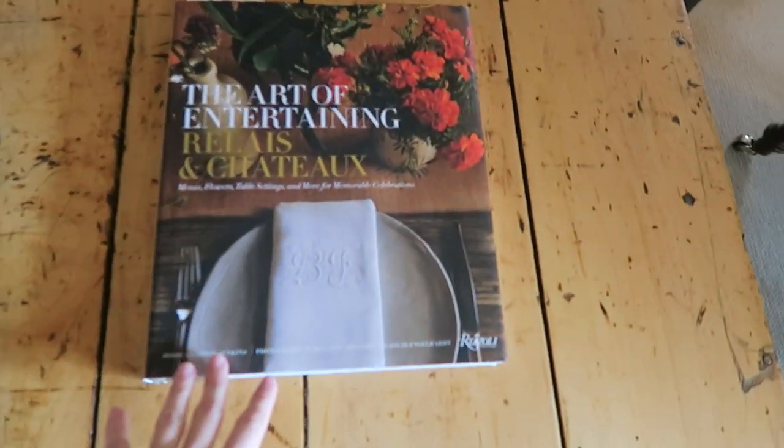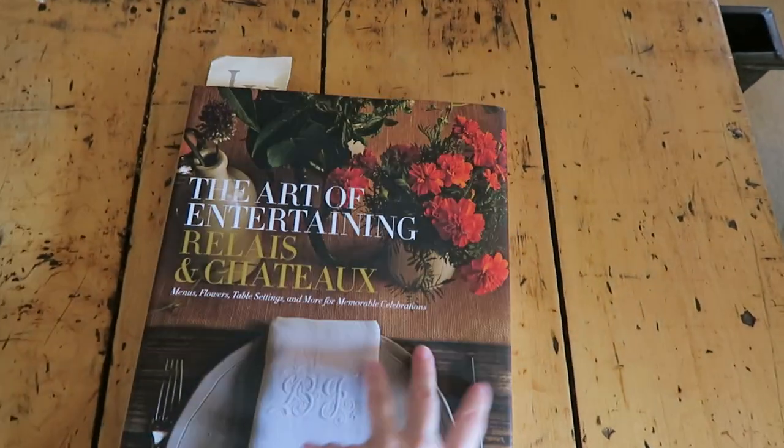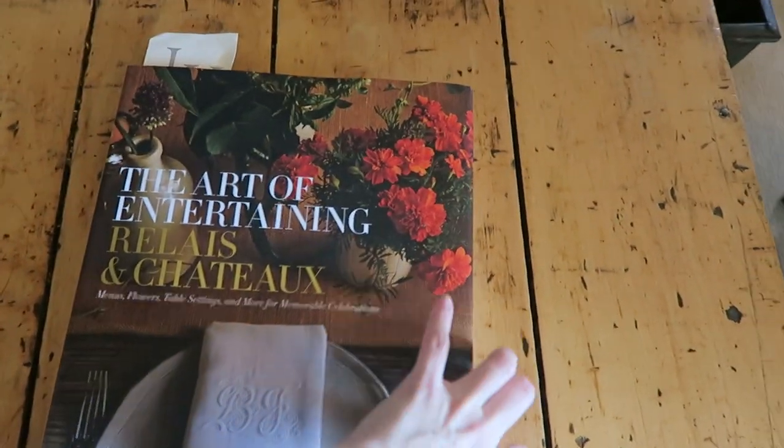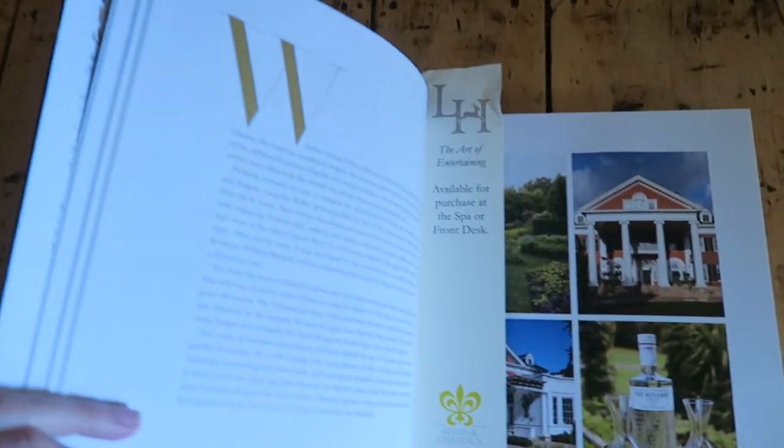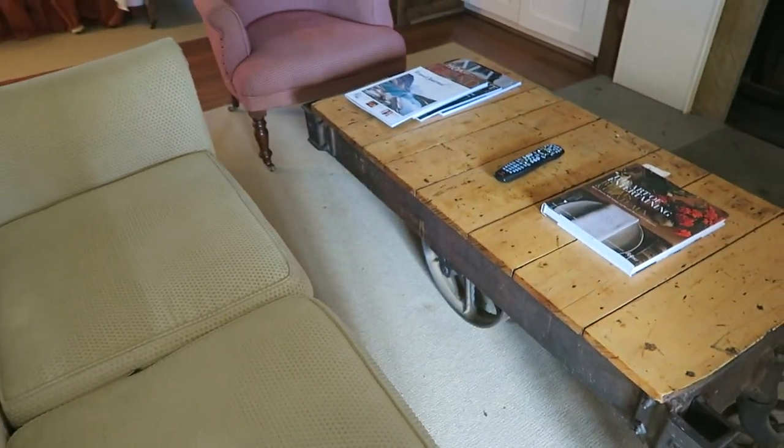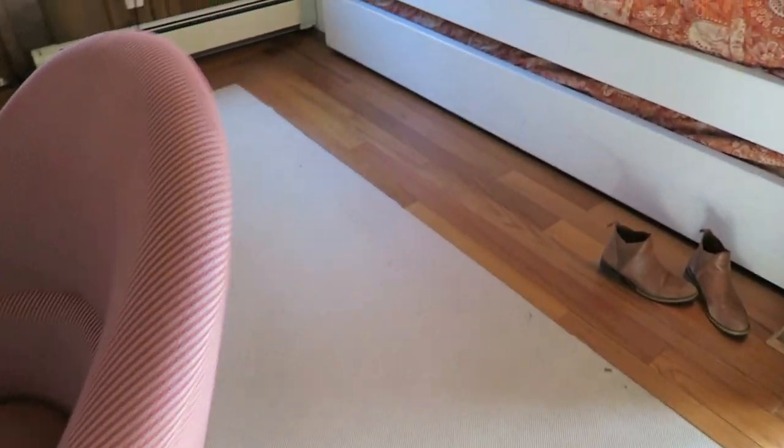They have these really lovely magazines and this book you can buy here at Langdon Hall. It has a whole bunch of entertaining facts, and there's a little article about Langdon Hall in it. It's beautiful. I'm assuming that all of the furniture in here is vintage, which is really cool.